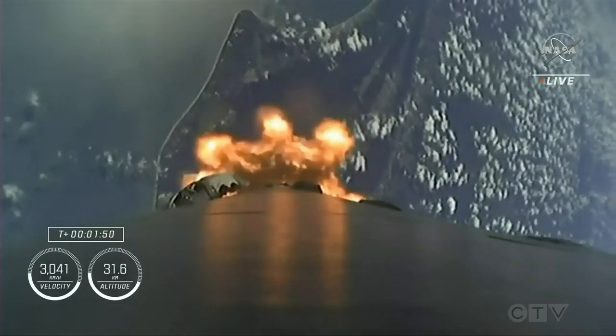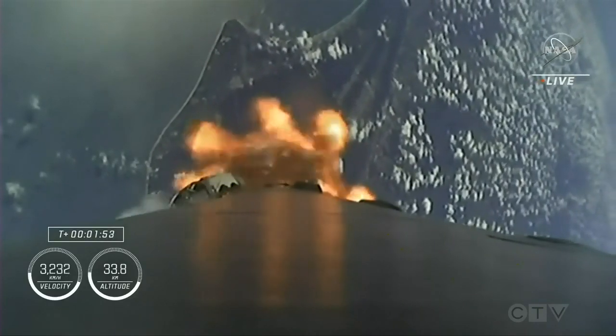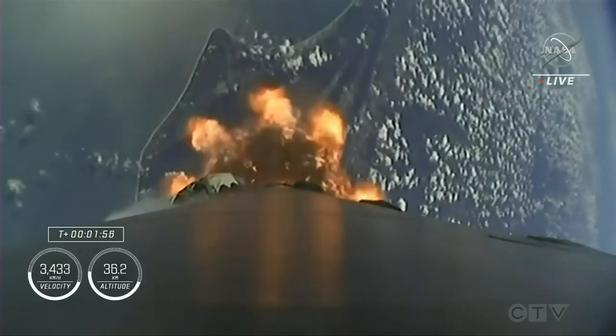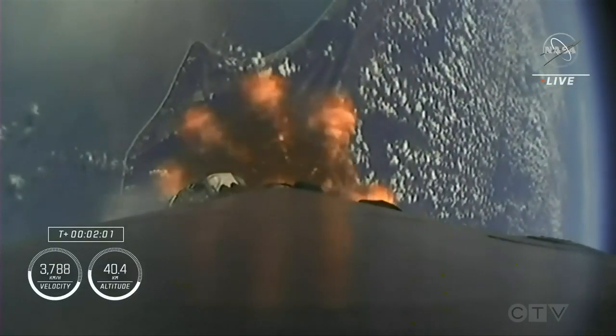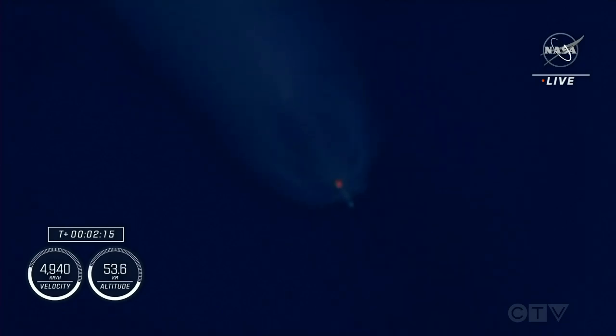Then we'll have MECO, or main engine cut off, where the nine igniting engines will cut off in preparation for second stage separation. Then we'll see the single Merlin vacuum engine on the second stage ignite and continue to carry the crew five astronauts to orbit. Just like we did on the first stage, that engine chill is intended to help pre-chill the hardware prior to the full flow of that densified liquid oxygen. Stage one throttle down — those nine Merlin engines are beginning to throttle down in preparation for MECO.